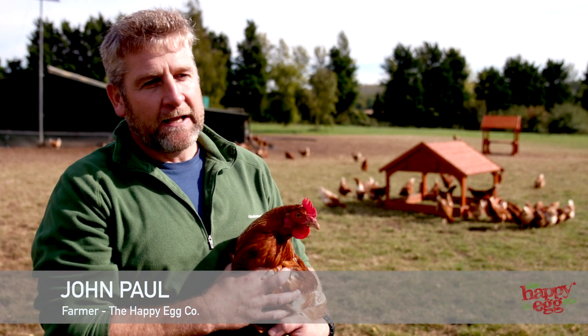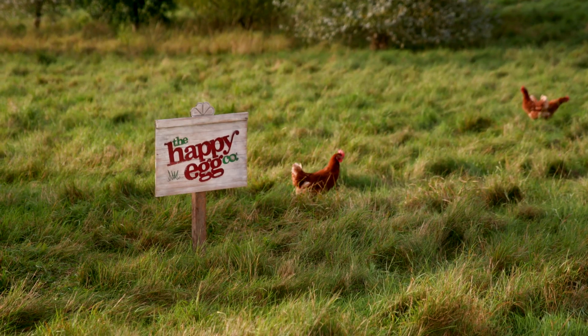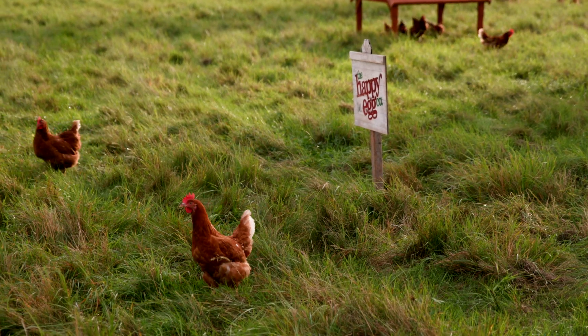I know that sounds crazy, but they do. One of the main parts of the Happy Egg Company is trying to encourage the birds outside as much as possible. So we use the play kits, the trees, trying to encourage them to go out and just enjoy the space.